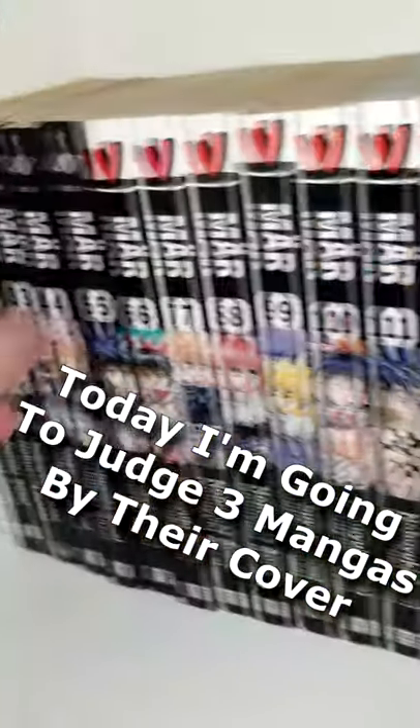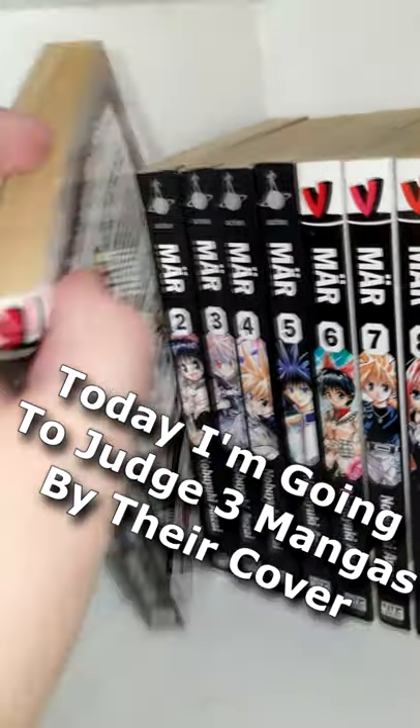I like to critique book covers. That includes manga too. Today I'm gonna judge three mangas by their cover.